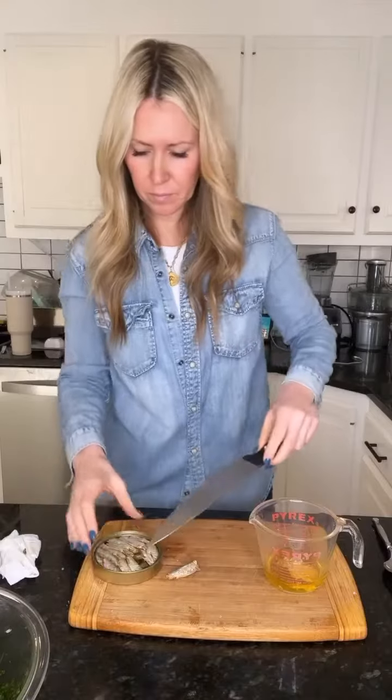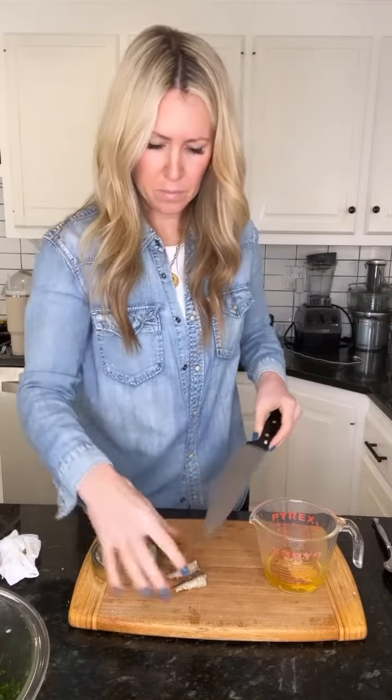Sardines — not everyone loves them, I know, but I do, and it's what makes a delicious Caesar salad in my opinion. Sardines are packed with omega-3 fatty acids, which is amazing for reducing inflammation and also has mood-boosting properties.